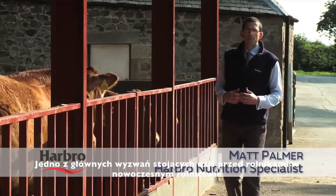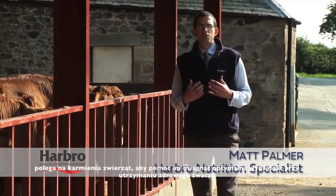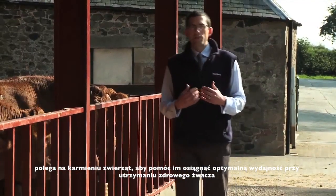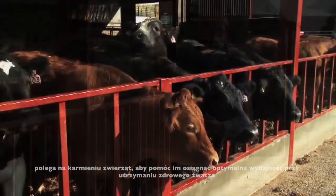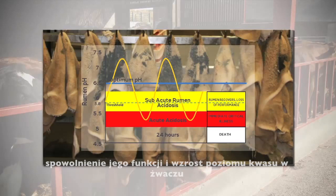One of the main challenges facing farmers today in modern farming practices is to feed animals to help them achieve optimal performance whilst maintaining a healthy rumen. Subacute rumen acidosis, or SARA, occurs when the pH of the rumen falls below 5.8, causing the rumen function to slow down and the acid level in the rumen to rise.